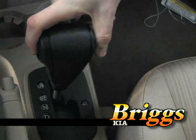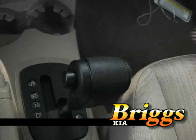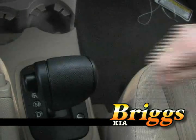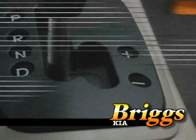Sportages have an optional manual or automatic transmission and all of the automatic transmissions come standard with Sportmatic shifting. You have the ability to shift them like a manual without the hassle of a clutch.